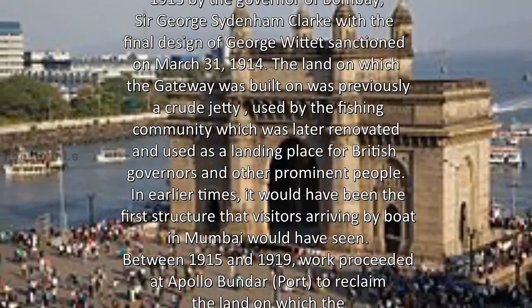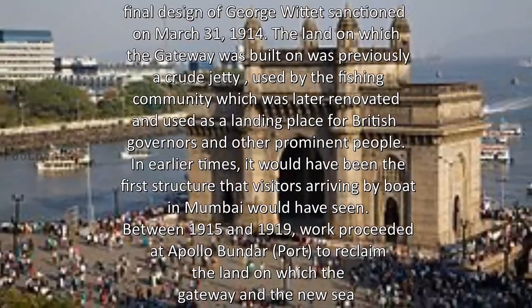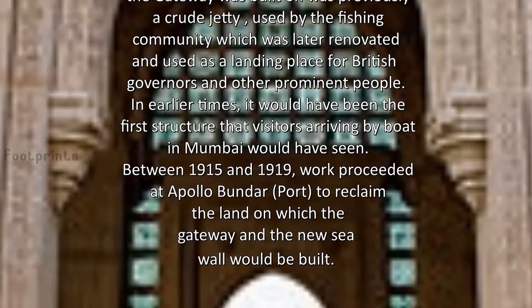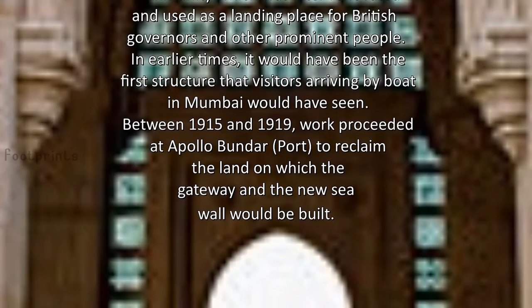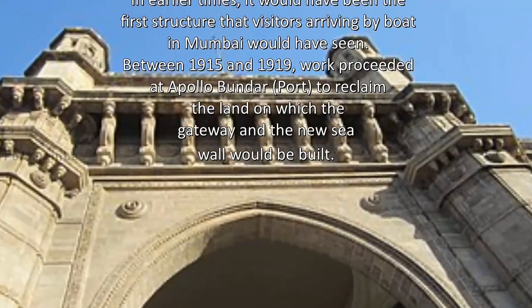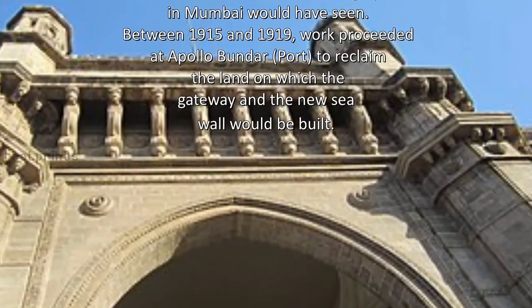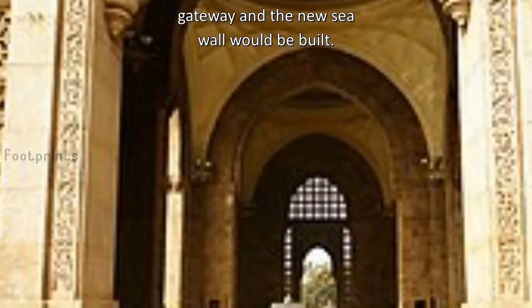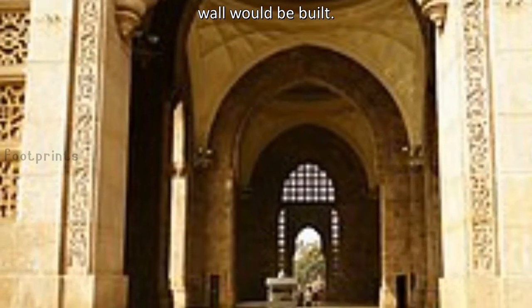The land on which the Gateway was built was previously a crude jetty used by the fishing community, which was later renovated and used as a landing place for British governors and other prominent people. In earlier times, it would have been the first structure that visitors arriving by boat in Mumbai would have seen. Between 1915 and 1919, work proceeded at Apollo Bunder port to reclaim the land on which the Gateway and the new seawall would be built.